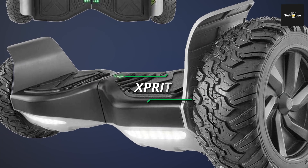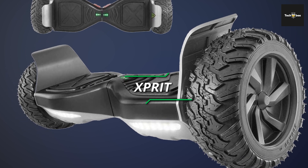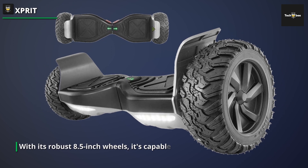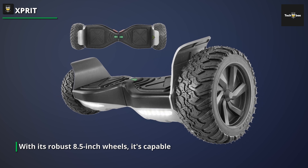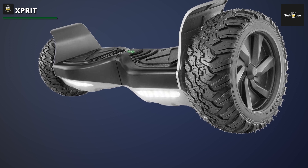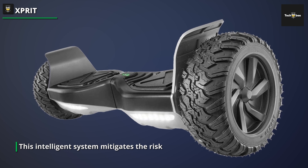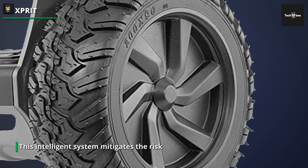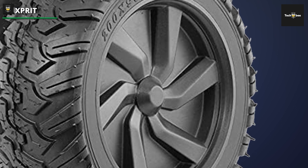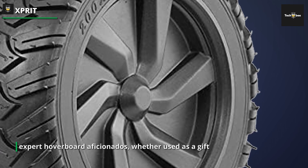We have the XPRIT 8.5 All-Terrain Off-Road Adult Electric Hoverboard, which is tailored for adventurous adults with a range of six miles on a single charge. With a top speed of six mph, the XPRIT Hoverboard strikes a balance between speed and endurance, making it suitable for both short commutes and recreational rides.